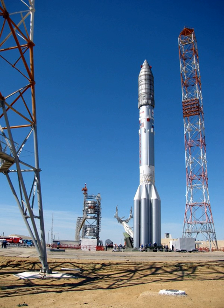The Proton-M, Grau Index 8K82M or 8K82KM, is a Russian heavy lift launch vehicle derived from the Soviet-developed Proton. It is built by Krunichev and launched from Sites 81 and 200 at the Baikonur Cosmodrome in Kazakhstan. Commercial launches are marketed by International Launch Services and generally use Site 239. The first Proton-M launch occurred on 7 April 2001.